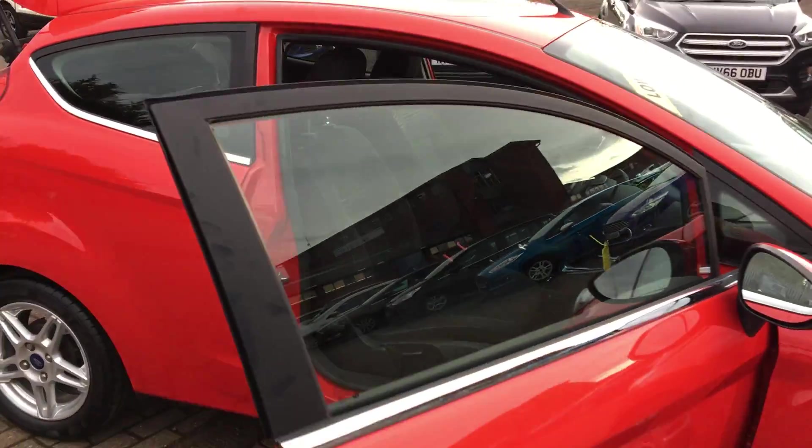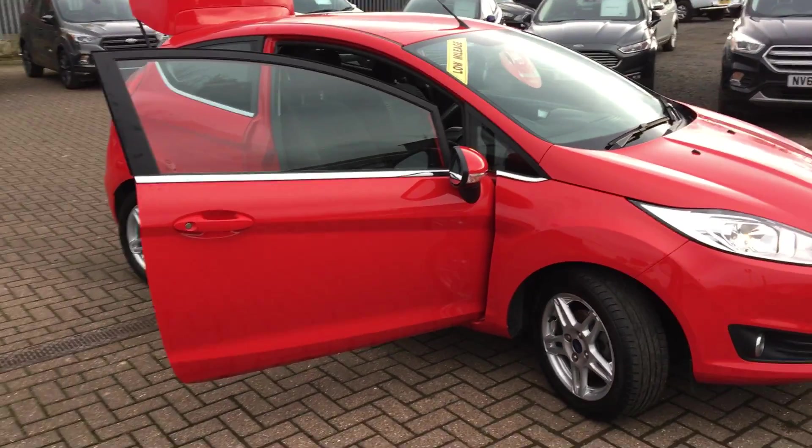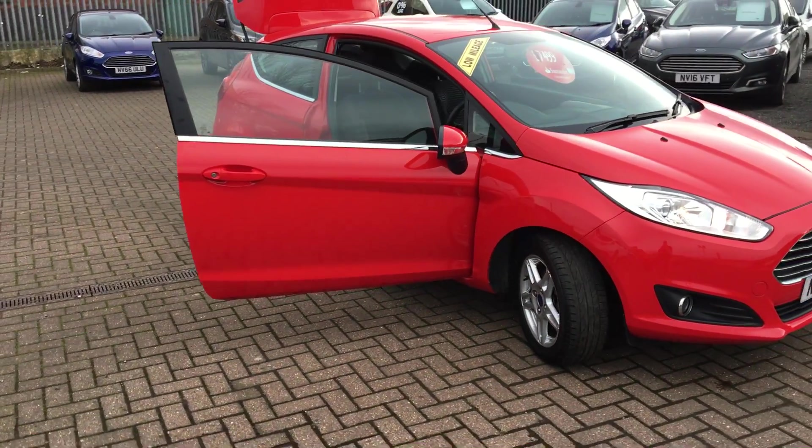It's got a lovely glass roof and a nice color.